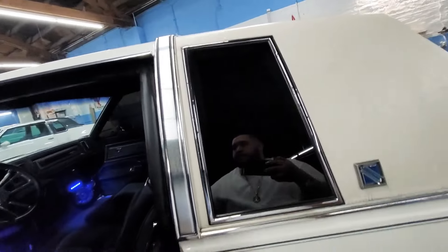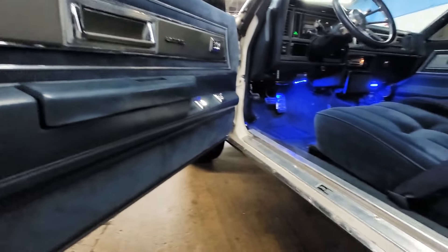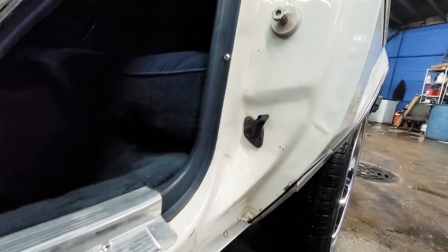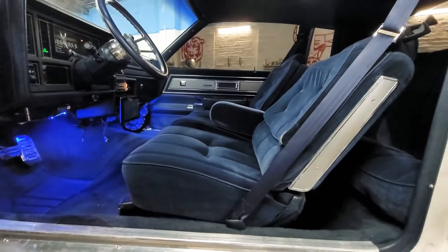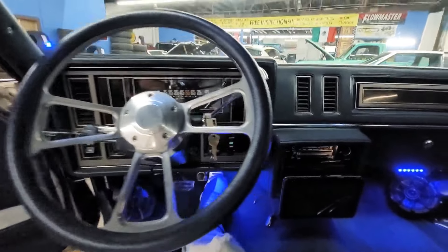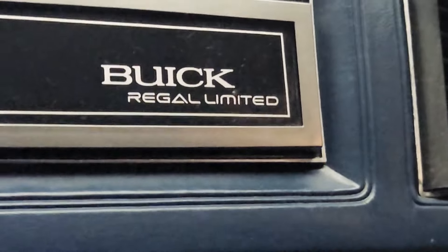Let me show you the interior — let me start with the door panel. Clean. You know usually these G-bodies rust out right here along the rocker panels, but motherfuckers are clean. Got the plush clean interior, got the steering wheel on there, got a nice little TV radio. It's a Regal Limited. You see them pillow seats, clean condition, nice headlining. Got the LED lights too.